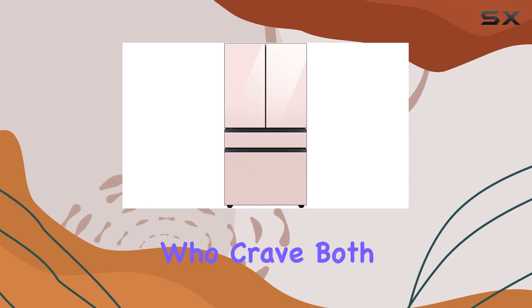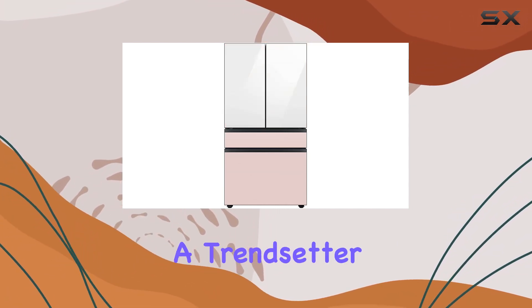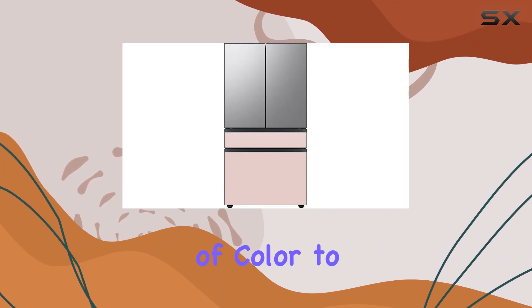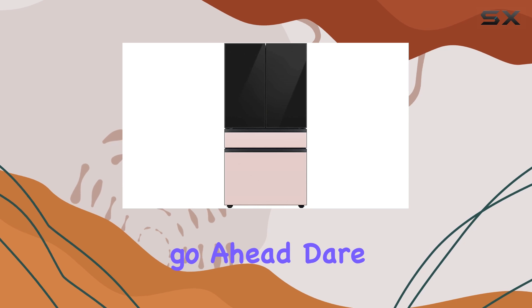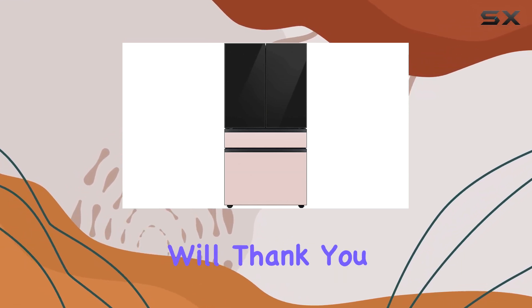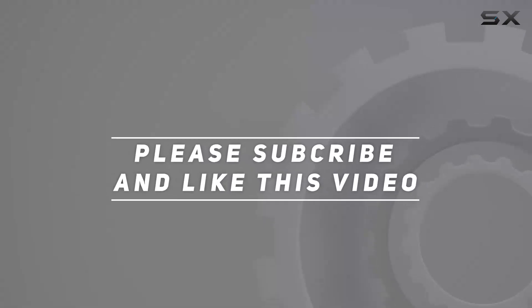Overall, the Samsung Bespoke four-door French door refrigerator panel in pink glass is a standout option for those who crave both style and functionality in their kitchen. Whether you're a trendsetter or simply looking to add a pop of color to your space, this fridge is sure to impress. Dare to be different — your kitchen will thank you for it. Check out the video description for updated pricing, and thank you for watching.